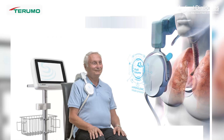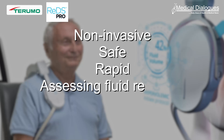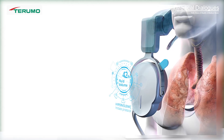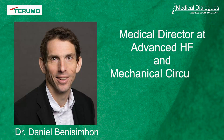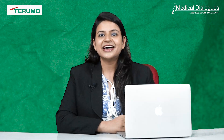The ReDS Pro fluid monitoring system offers a non-invasive, safe, and rapid means of assessing fluid retention in patients, which could be valuable in this regard. It works on the principle of remote dielectric sensing. To talk about this innovation, we have with us Dr. Daniel Benson, Medical Director at the Advanced Heart Failure and Mechanical Circulatory Support Program, Cone Health, North Carolina, USA. He has extensive experience using ReDS Pro for heart failure patients and has several research publications to his credit.